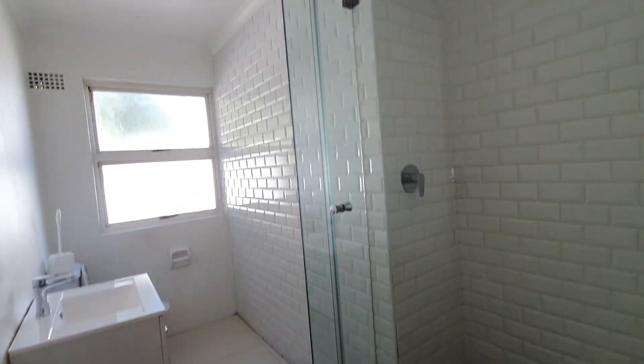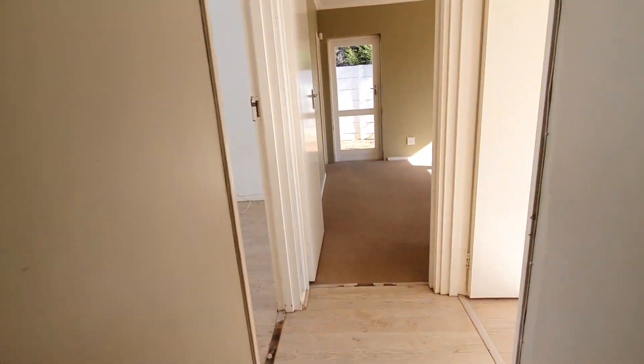Modernised second bathroom, though it seems to need a little bit of work.